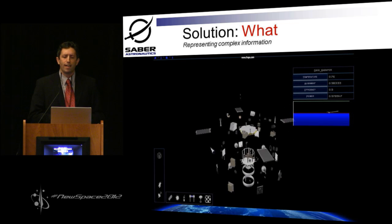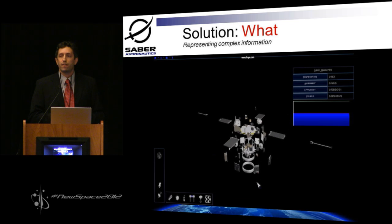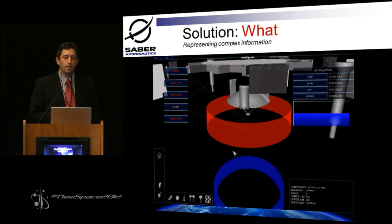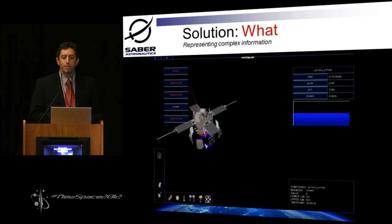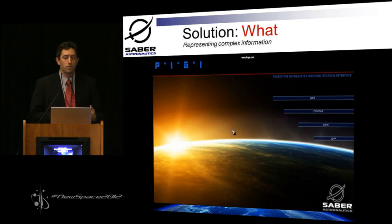But what happens if something goes wrong? Now the system needs to tell you something's going on. So let's say you have a solar flare or some other space weather event. Components start turning red — red means there's a defect that needs to be managed. Blue means there's a defect that happened that you just need to take a look at but it's recovered. The system is now prompting you for the information that's most important for your mission operations.